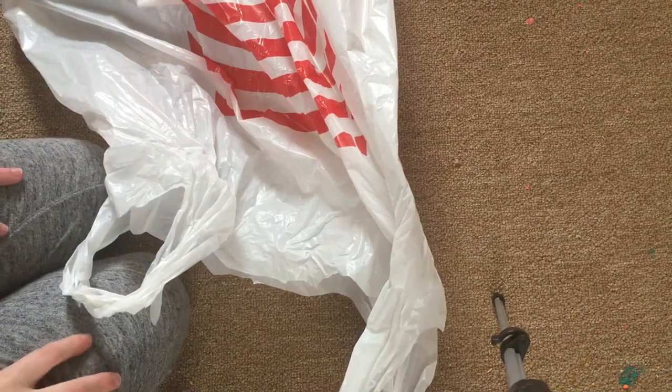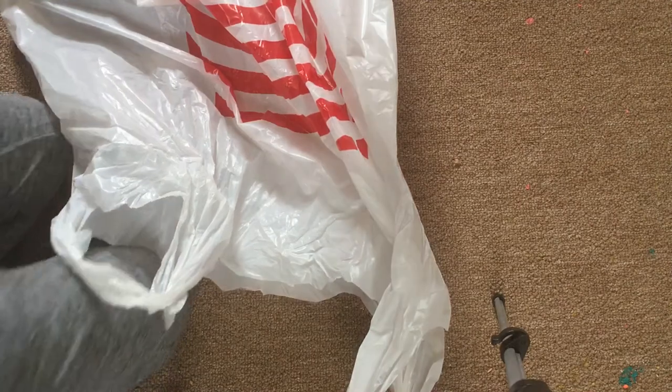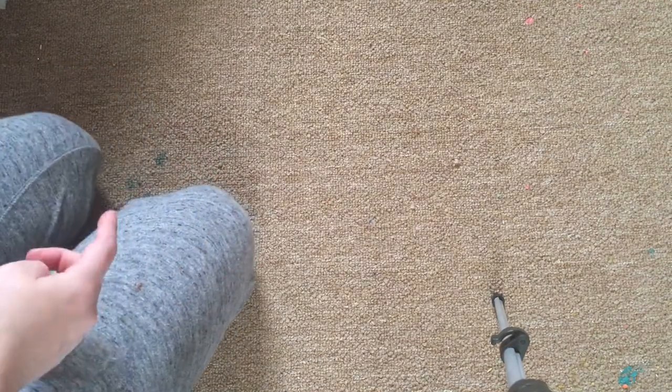Hey everybody, so today I have a pretty big Target haul. I have this big bag and I also have this big bag. There's a lot of stuff that I have to show you and basically all of it is either for the nursery or clothes for Elliot. And I think I have one outfit for Abby. So let's just get started.